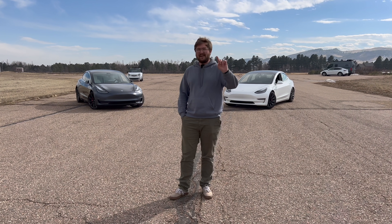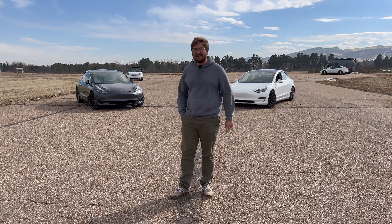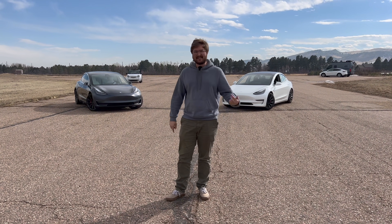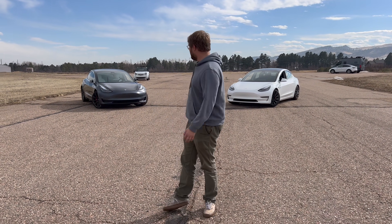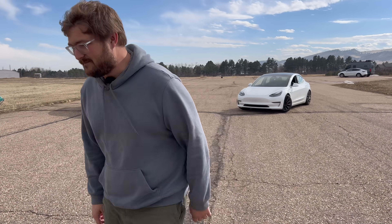If you have an electric car with a very high or low mileage number and you know someone with the opposite, let us know — we should do more of these. That was super fun and we learned something. I expected a much bigger difference. Thanks for watching.